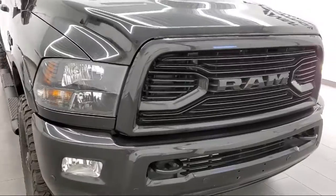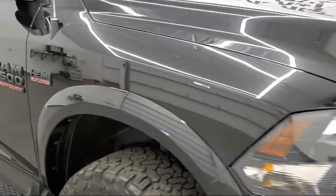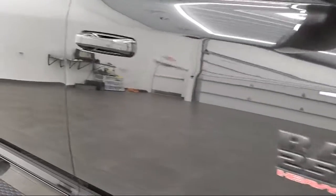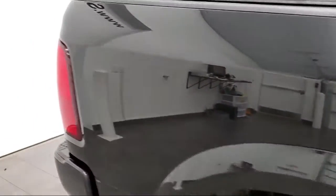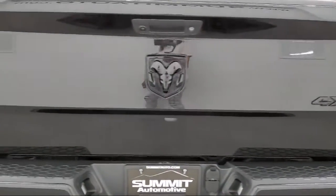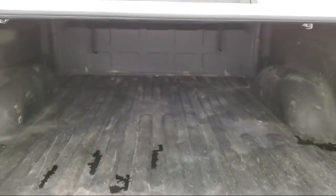It comes equipped with Transfer Case Skid Plate Shield, ParkSense Front Rear Park Assist System, Tow Package, Bluetooth Smartphone Integration, Keyless Entry, Power Outside Mirrors, 4-Wheel Drive, MP3 Player, Remote Start System, Privacy Glass, and has less than 70,000 miles on the odometer.